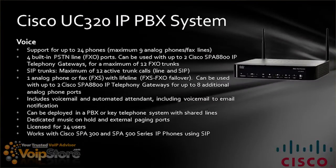On the voice side, it supports up to 24 phones, a maximum of nine analog phones or fax lines, and four built-in FXO ports — which can be used with up to two Cisco SPA 8800 gateways for a maximum of 12 FXO trunks. It supports a maximum of 12 active SIP trunk calls, and one analog phone or fax with lifeline, so it has FXS-to-FXO failover. It can be used with up to two Cisco SPA 8800s for an additional eight analog phone ports. It includes voicemail, an automated attendant, and voicemail to email, and can be deployed in a PBX or key system environment with shared lines.